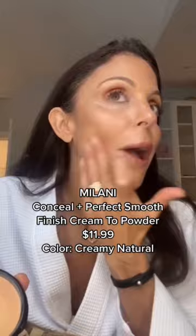Another great one is Milani Cream to Powder Foundation. It's creamy but powdery. You have to get the right color, obviously, but it's nice to just stick in your purse if you want to touch up throughout the day.